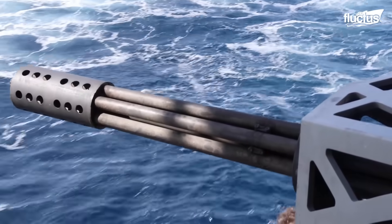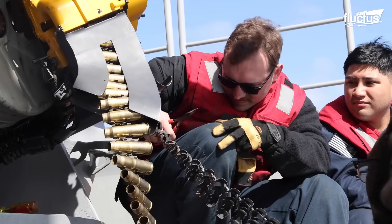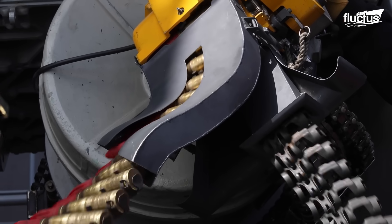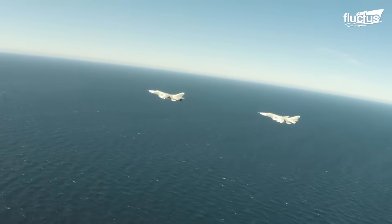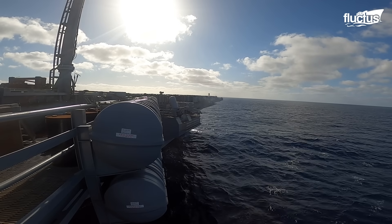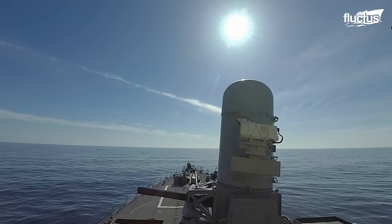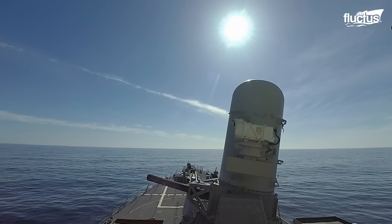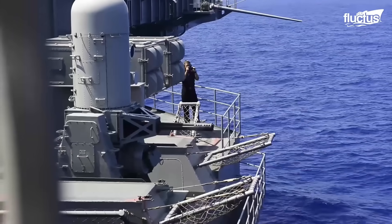Close-in weapon systems, or point defense systems, form a vital part of naval air defense, acting as the final barrier against incoming dangers, including missiles, aircraft, and small boats. Typically mounted on warship decks, CIWS provides last-resort protection against attacks that breach the ship's outer defenses.